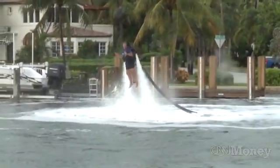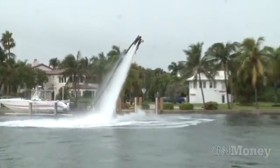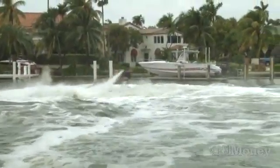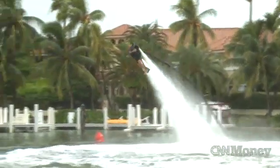You also have two handlebars, and those allow you to change the pitch of the nozzles. A combination of the throttle and the handlebars, and the way that you turn your body, allows you to spin around in donuts, shoot up in the air, or shoot 30 feet down into the water as well.